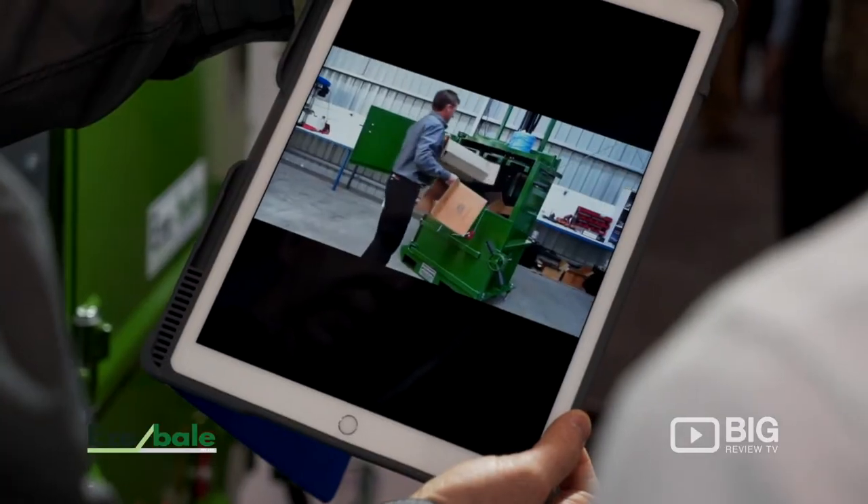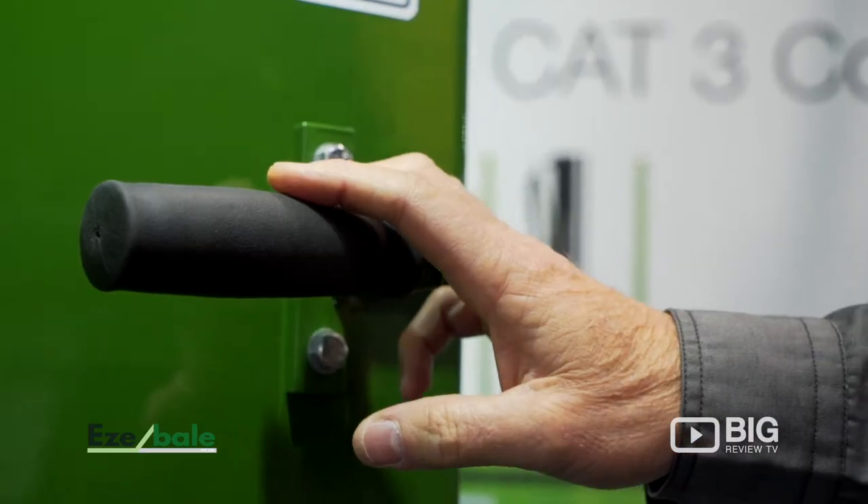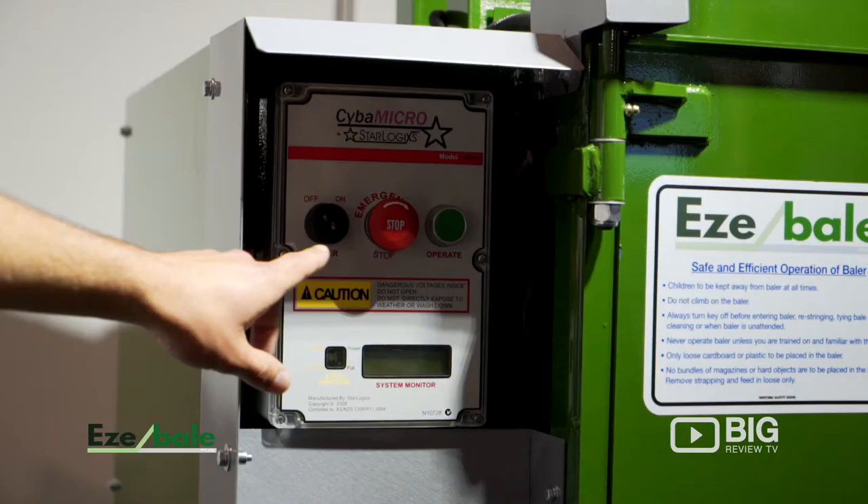Basically, you take that cardboard, you open the baler, you fill the chamber, you close the door, you press a button. It compacts it down to a couple of inches thick in the first run, and then you just keep doing that until the baler tells you it's full.